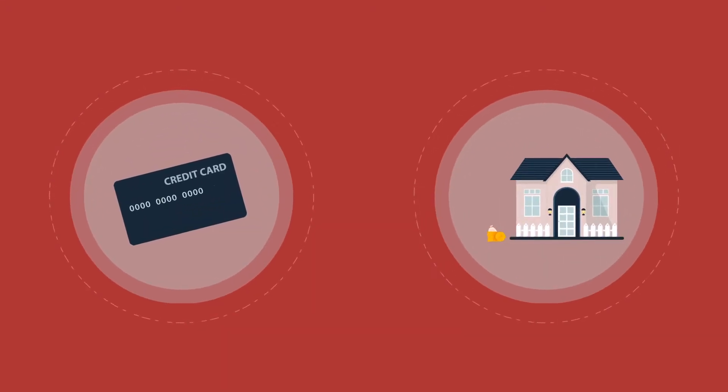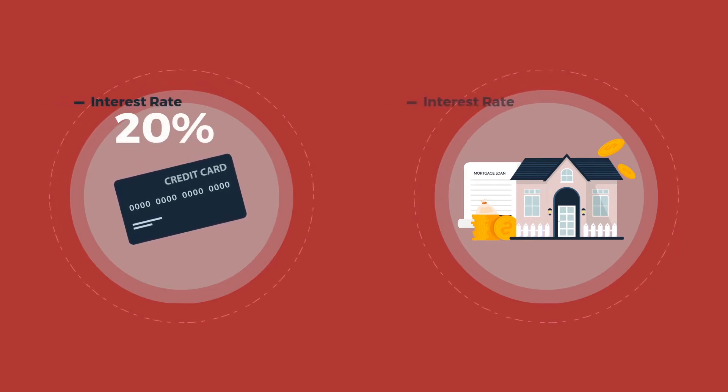Types of debt and credit. It's important to understand the various types of debt and credit when it comes to borrowing money. Different forms of credit can come with very different interest rates or terms of repayment, as well as different advantages and disadvantages.